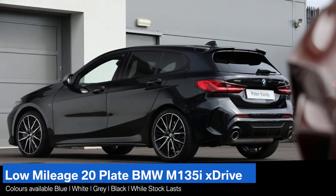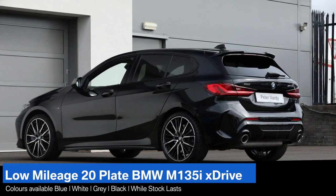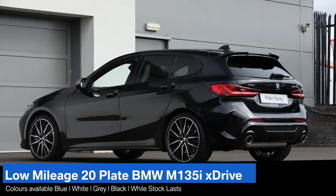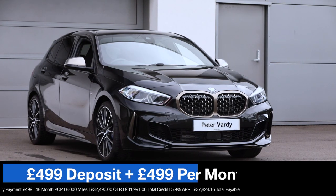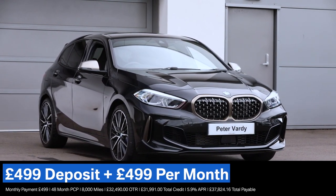Available now at Peter Vardy BMW in Edinburgh, a choice of approved used BMW M135is from only £499 deposit plus £499 per month with a low rate APR of 5.9%.